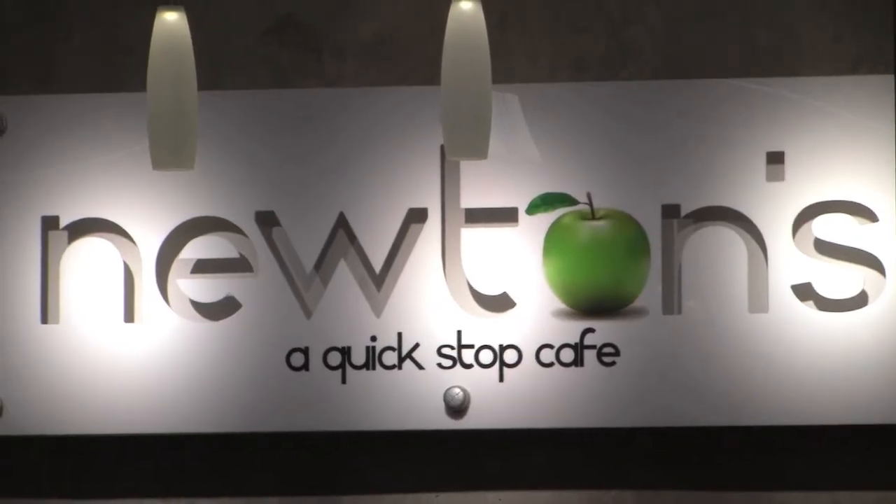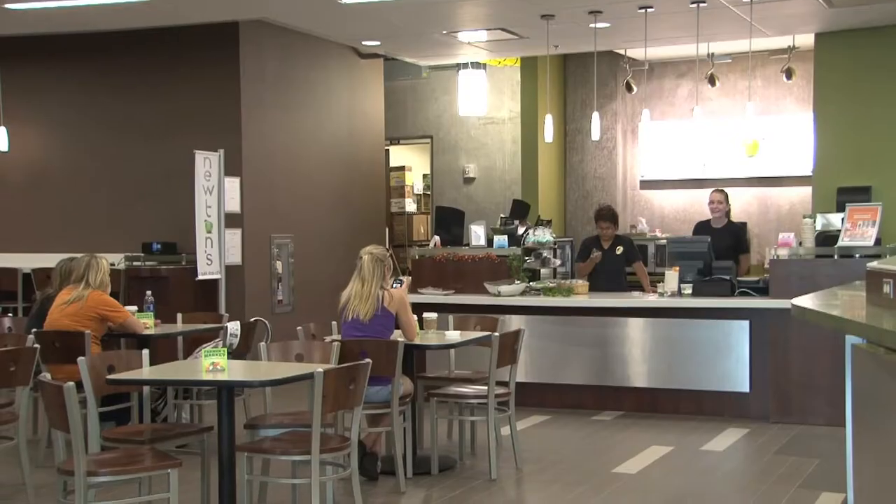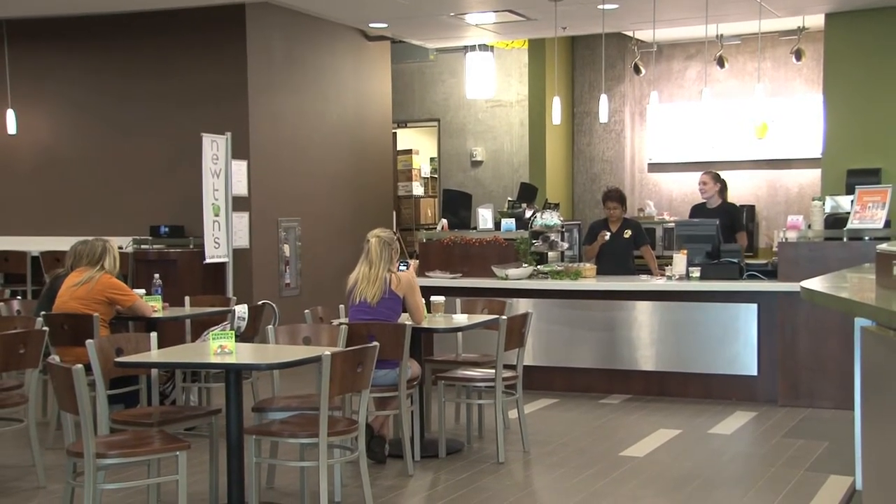Here we are in the lobby of the beautiful Henry Bellman Interdisciplinary Research Center. I see we're right by Newton's Quick Stop Cafe — named after Isaac Newton. This building is a secure building. The labs are restricted access, and where we're standing at the moment is the only public access in the whole building.